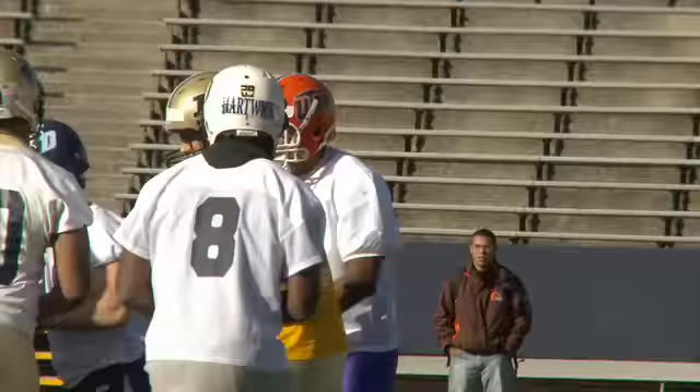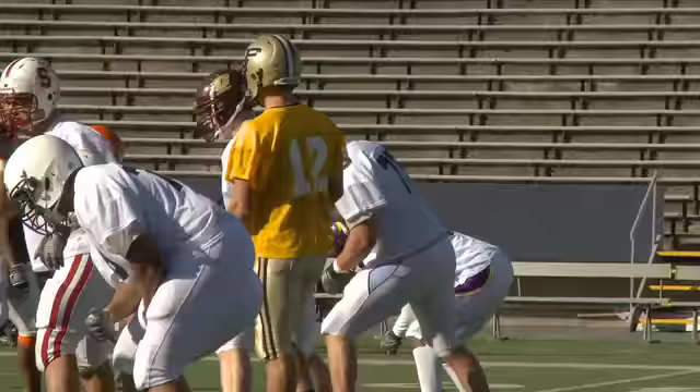Last summer, Curtis Painter had a ticket for the first day of the draft, if not the first round. Now most people don't even have him in the draft's top 10 quarterbacks. We'll show you why we think he could be a second day steal on DraftGuys TV.